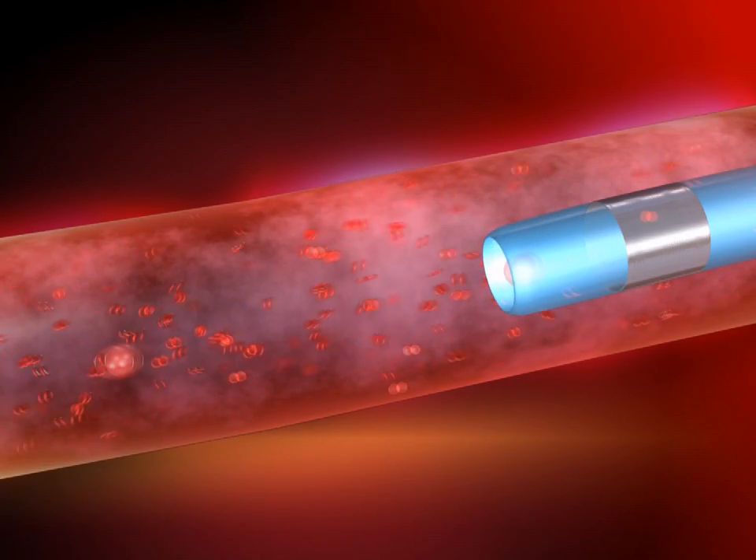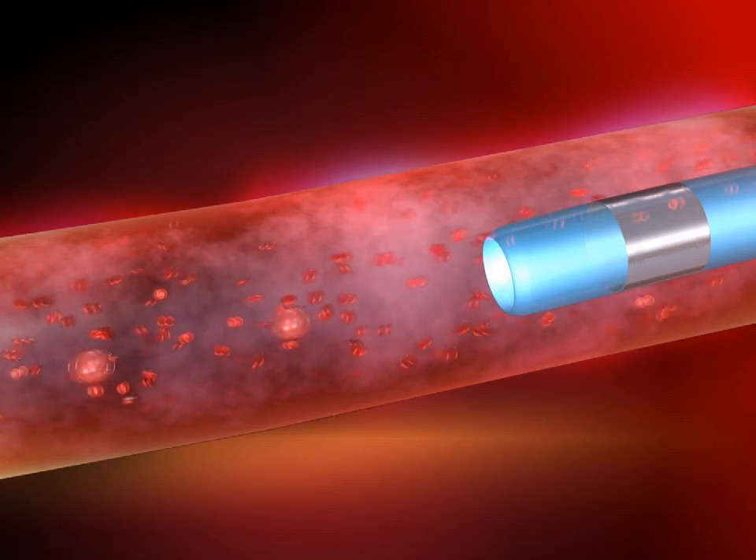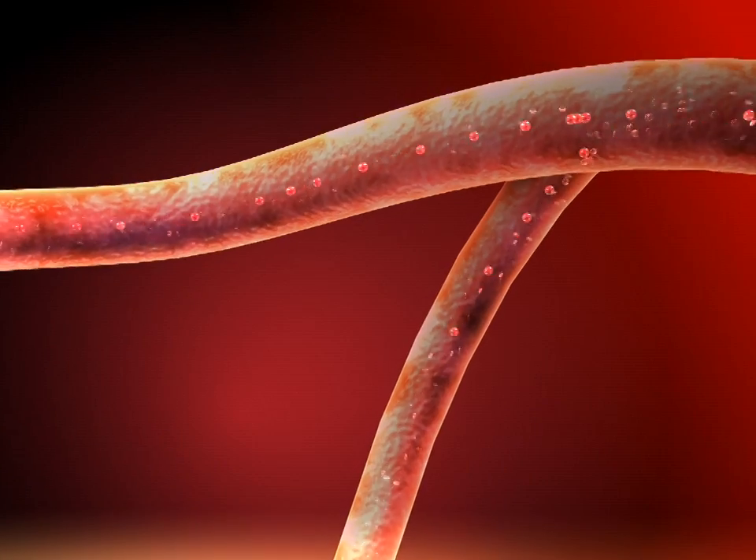After exiting the microcatheter, the microspheres maintain a completely spherical shape, offering optimal flow-directed embolization for targeted treatment.